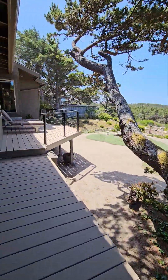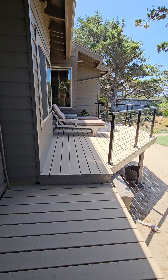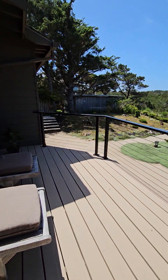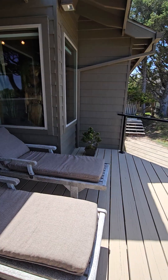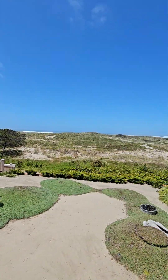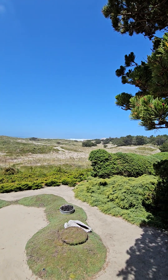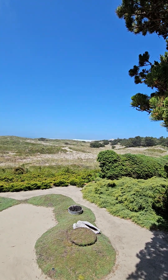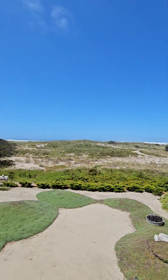These are the two lounge chairs you're talking about. The only access to this deck is through the primary bedroom. But look at that exquisite — I mean just a 180-or-so degree view — just absolutely beautiful.